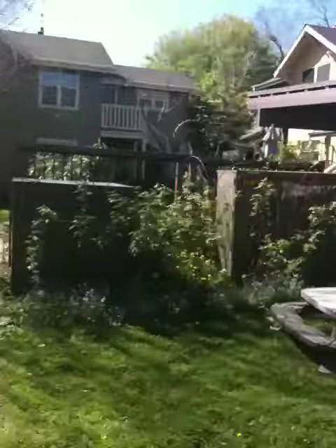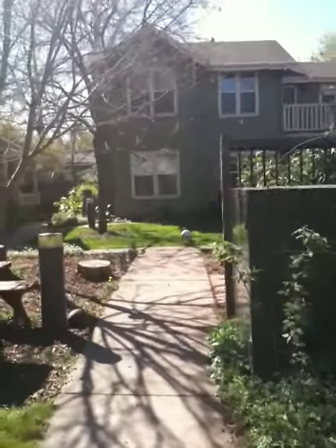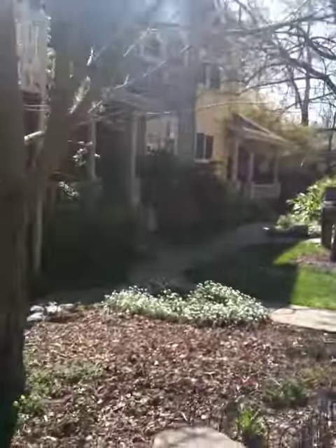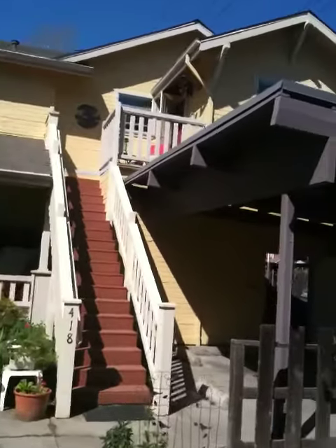And here's our unit, right up here, right by the basketball net. We'll come around the other side. This is the other part of co-housing — we call this the South 40. And here are the steps up to our place, which is for sale.